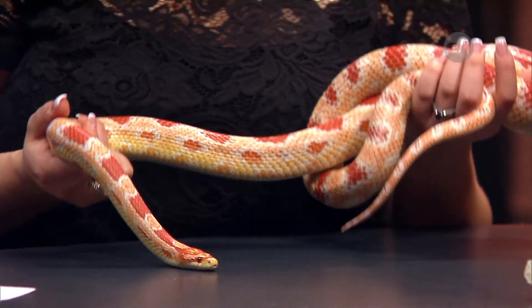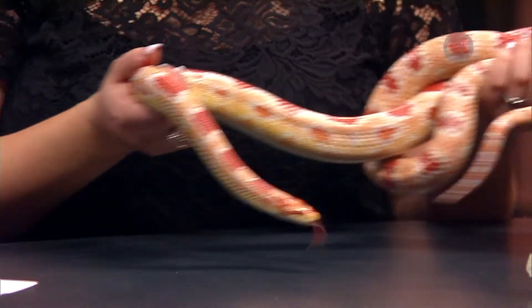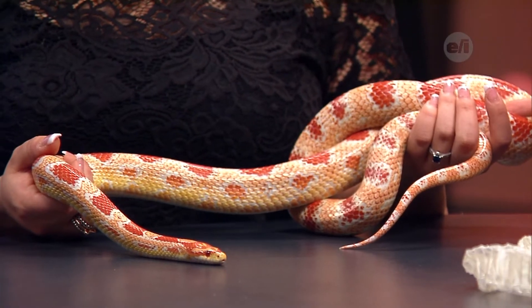They can go a long time without eating. What do they eat? How often do they eat in nature? These guys eat mice. Ours eat frozen mice — they will eat every seven to ten days, about three to four mice. In nature, they're definitely opportunists and they'll eat whatever comes by. The juveniles actually will eat frogs and things like salamanders and lizards.